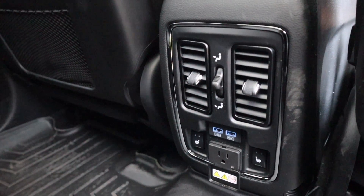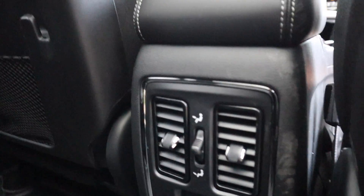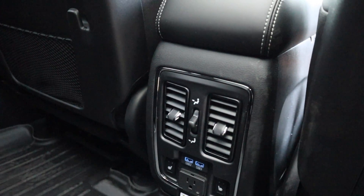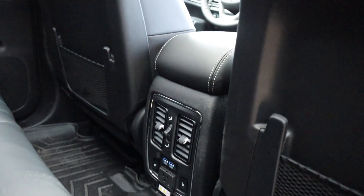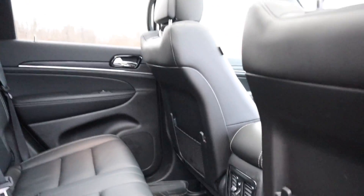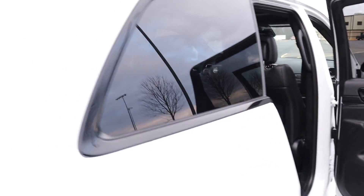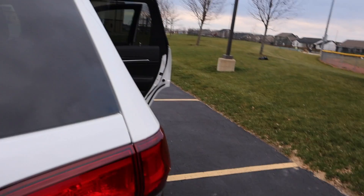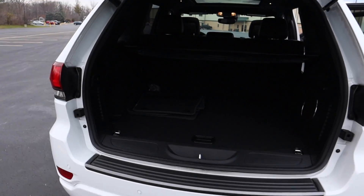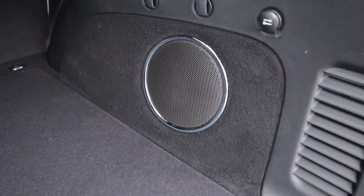It has vented as well as heated front seats. In the rear, you can see our kids have already put their feet up there. It has heated seats in the rear as well, which the standard anniversary doesn't have. There's a 110 outlet plus two USBs. The luxury group also has premium sound.